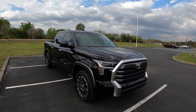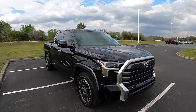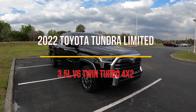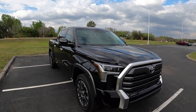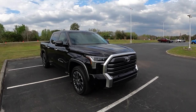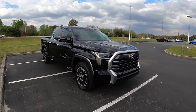Good afternoon everybody, welcome back. This is Pedro, and in today's video we have the opportunity to get behind the wheel of a 2022 Toyota Tundra. I'm very excited because this is my first time driving a Tundra — I have been inside the prior generation as a passenger, but I have not experienced the thrill behind the wheel.